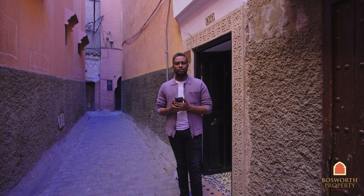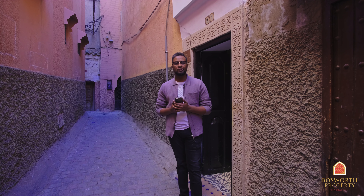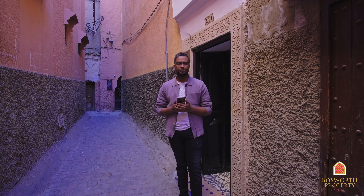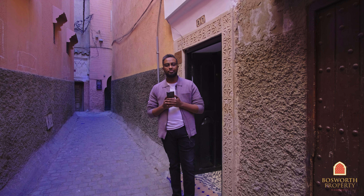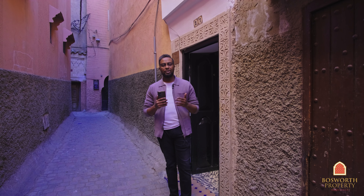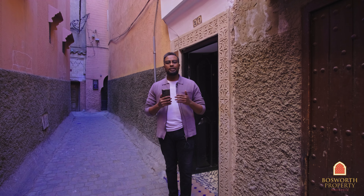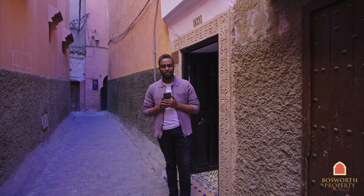Hello everyone and welcome back to our channel. I'm Abdul Qadir, a property consultant with Bosworth Property Marrakesh. We are today tucked in an alleyway right in the heart of the Medina, exactly in the Rahba al-Kadima near the spice market. It's a beautiful two-bed and two-bath property that I'm going to be showing you today.